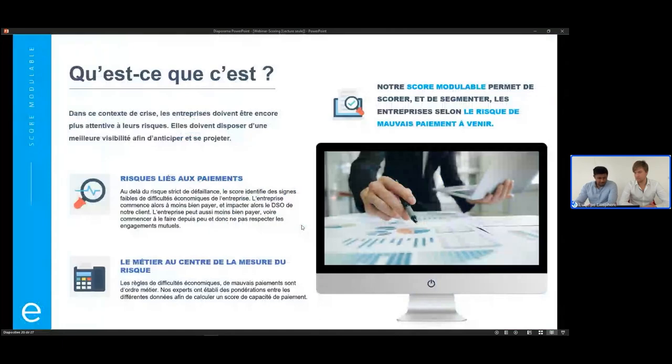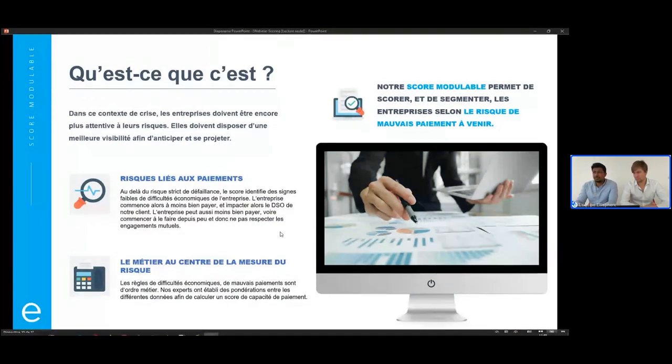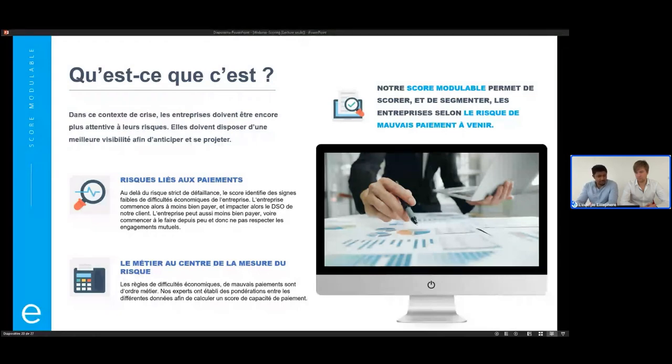Le score modulable, contrairement au score de défaillance qui essaie de déterminer la probabilité de défaillance, va essayer de répondre à une autre question : est-ce que l'entreprise va vous poser problème ? Ce problème dépend de vos besoins, de si l'entreprise est votre client ou votre fournisseur. Si je prends l'exemple du client, ça va surtout être un risque lié au paiement : l'entreprise va peut-être commencer à moins bien payer, payer en retard ou ne pas payer du tout. Ce qui va impacter votre DSO, votre délai moyen de paiement, avec un coût sur votre trésorerie. Cette difficulté peut être liée à un risque sectoriel, sans forcément de risque de défaillance.